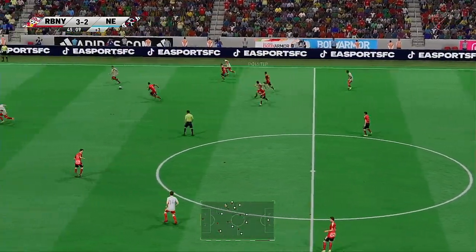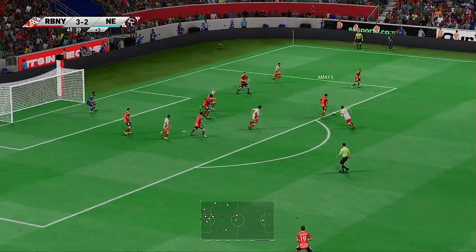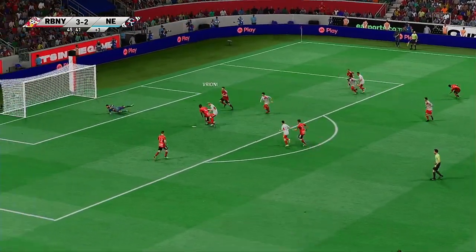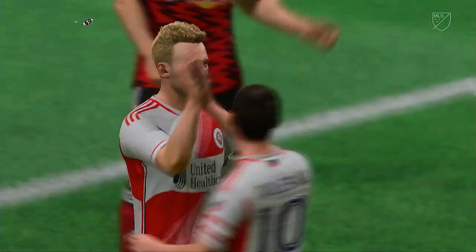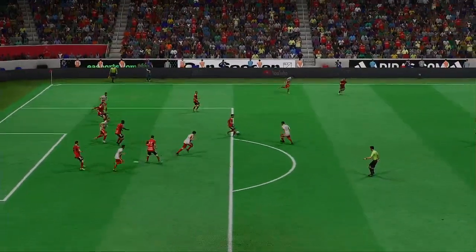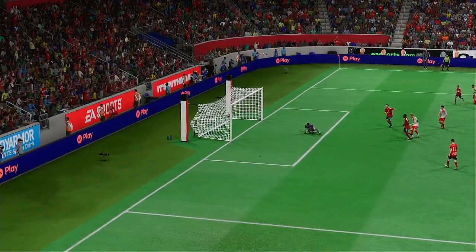Three minutes of stoppage time — that's what the officials have said. He has time to play us over, and tidy defensive play. He's in here — and it's in! All square again. What a match this is turning out to be. Well, he wasn't going to waste this chance — 1v1 against the keeper and he slots it away with great confidence. That's a good finish.